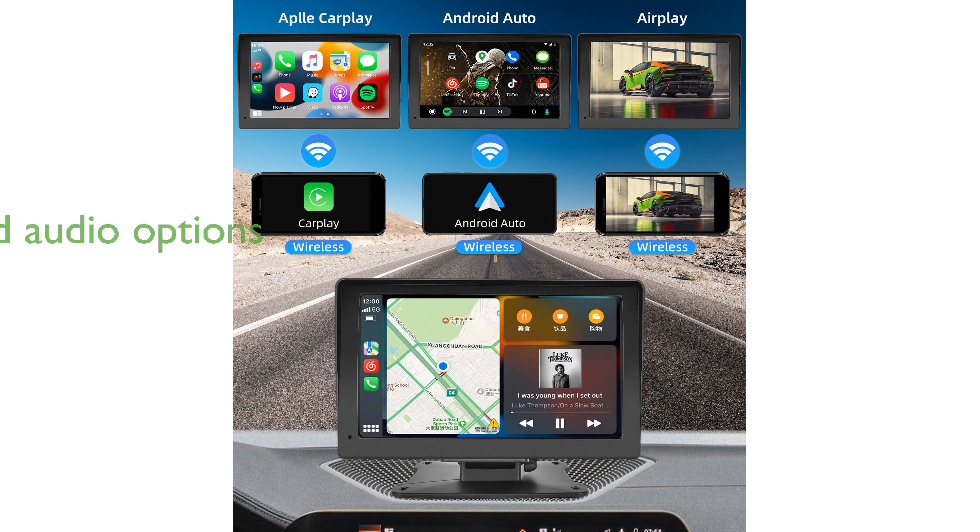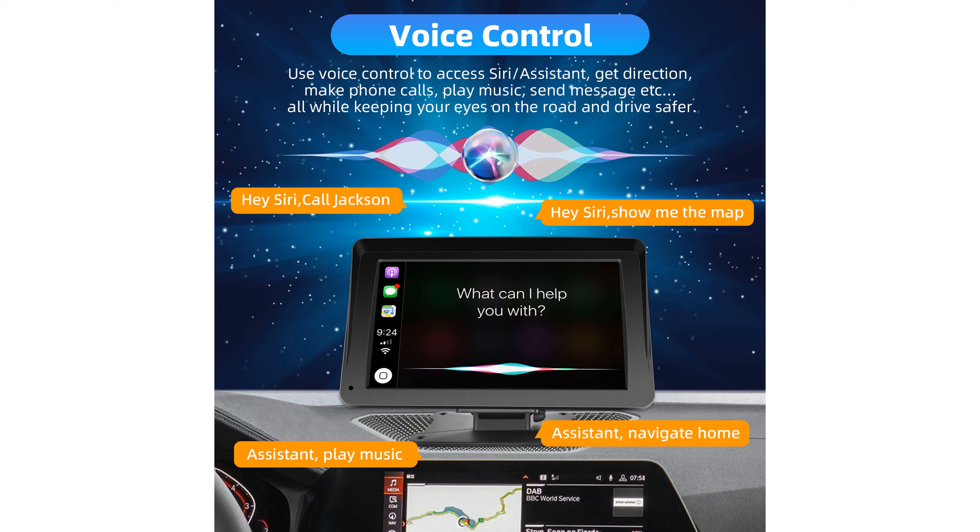This stereo offers multiple audio options, including Bluetooth, aux, and FM transmitter, ensuring enhanced sound quality and immersive stereo effects. Designed to be compatible with a wide range of vehicles.